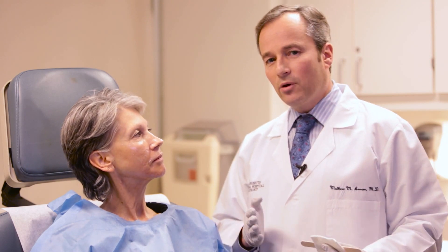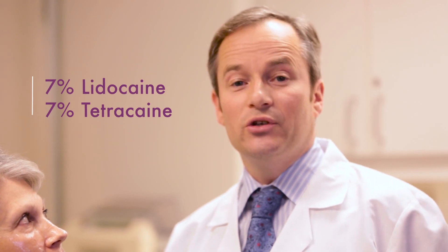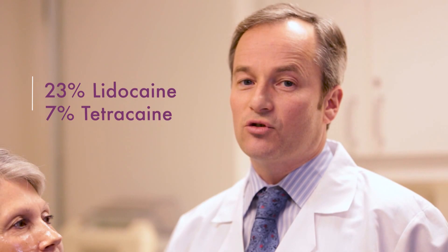She's had topical anesthesia on for the last hour, which is a must for this procedure. Our anesthesia ranges from 7% lidocaine and tetracaine, and we also use 23% lidocaine with 7% tetracaine. By putting this on the skin for at least an hour before treatment, you're going to have a patient who is far more comfortable.